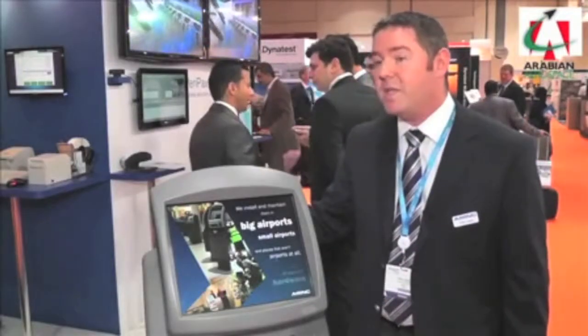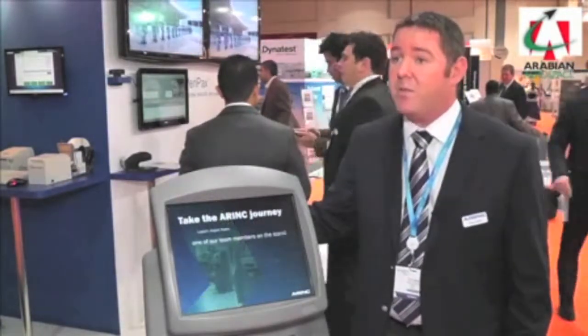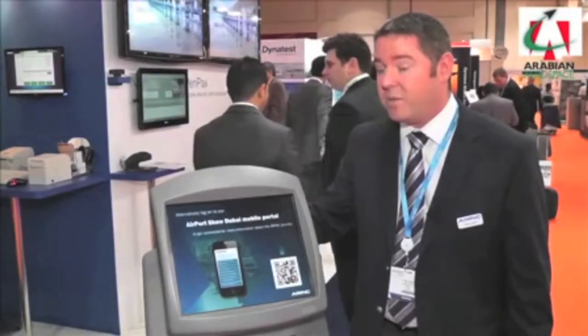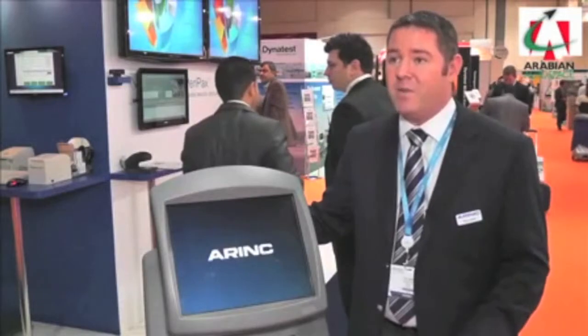We've got a lot of interest in the Middle East. I'm hoping to be able to announce a first customer for it very shortly, and we've had lots of interest from customers in the region. Existing customers are looking to meet the challenge of the capacity that's limited for them today.